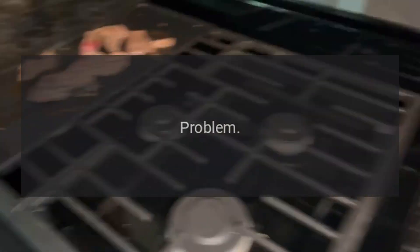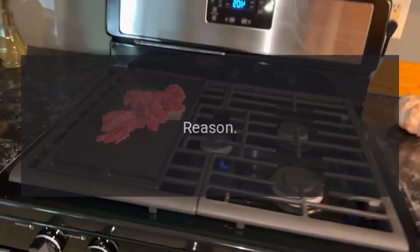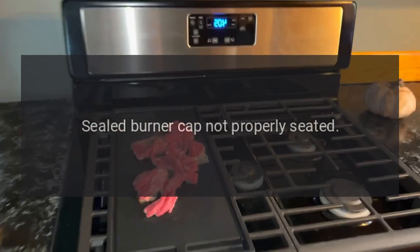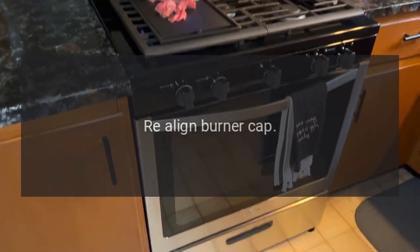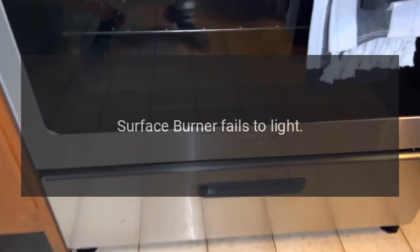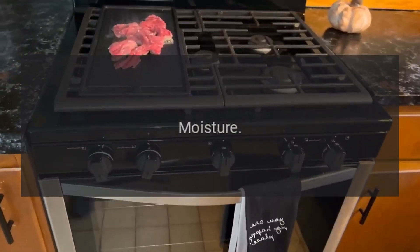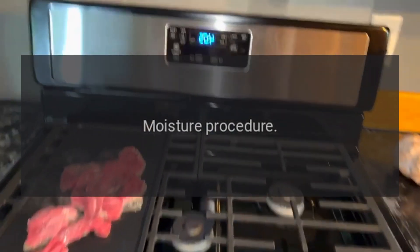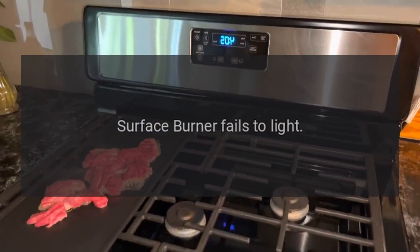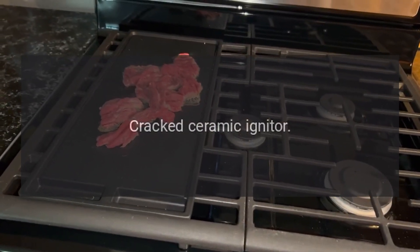Problem: surface burner fails to light. Reason: sealed burner cap not properly seated. Solution: realign burner cap. Problem: surface burner fails to light. Reason: moisture. Solution: follow moisture procedure. Problem: surface burner fails to light. Reason: cracked ceramic igniter.